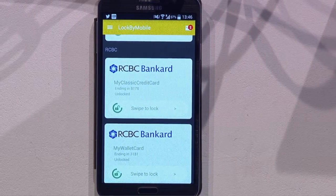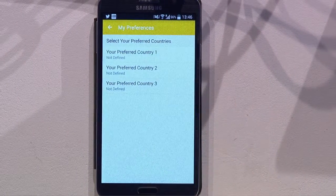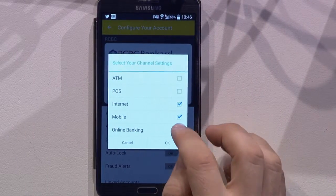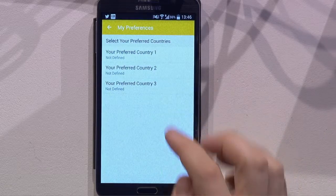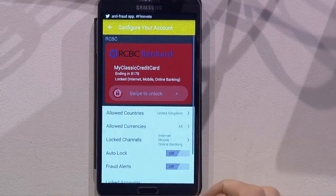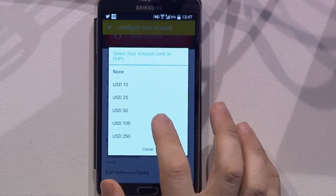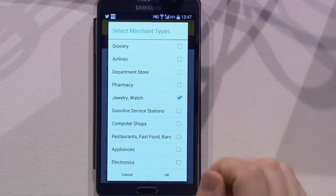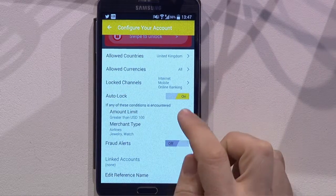On top of the global lock and unlock, you can also set up advanced settings for each of your cards. For example, you can choose to only lock certain transaction channels — let's lock the internet and mobile channels while unlocking POS and ATM. You can also decide to limit where your card can be used by selecting your current country, set specific currencies, auto-lock your card based on a transaction amount limit, and receive SMS alerts immediately. You can also limit the merchants where your card can be used by rejecting from a list of fraud-prone merchants.